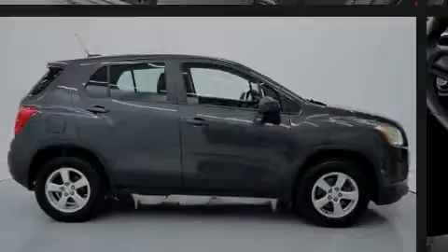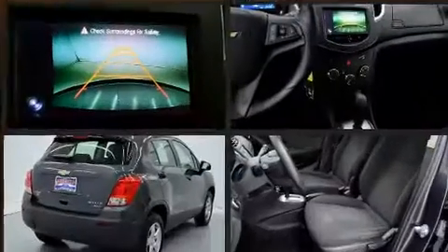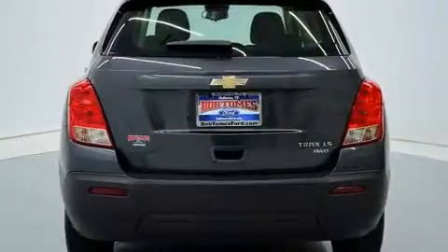Sensibility and practicality define the 2016 Chevrolet Trax. With less than 30,000 miles on the odometer, this four-door sport utility vehicle prioritizes comfort, safety, and convenience.